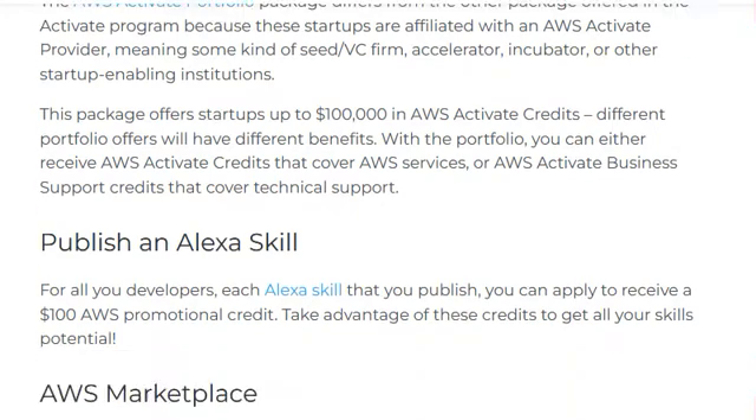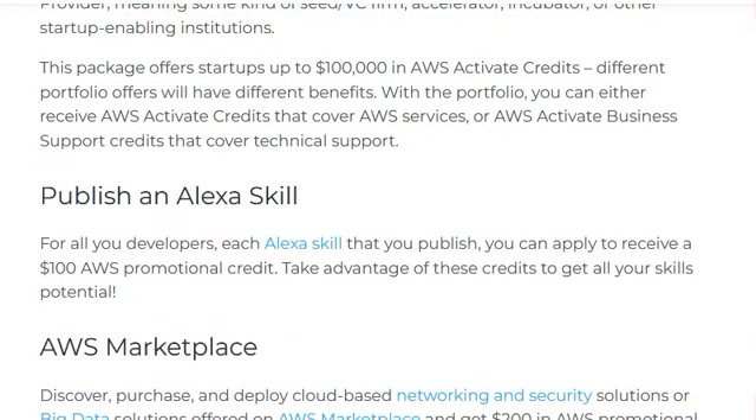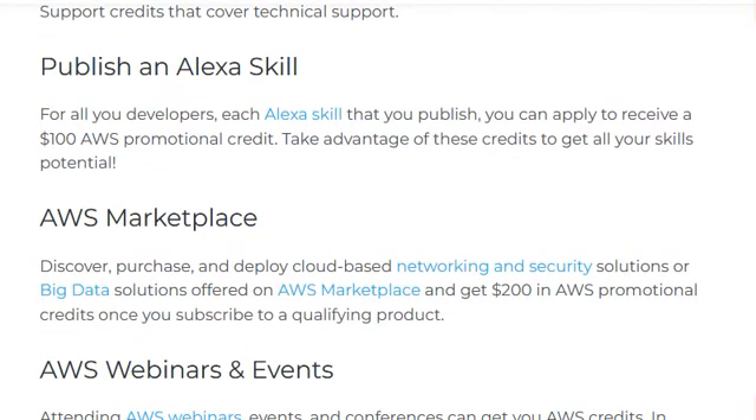Publish an Alexa Skill. For every Alexa skill that you publish, you can apply to receive a $100 promotion credit. Take advantage of these credits to get your skills to their full potential.